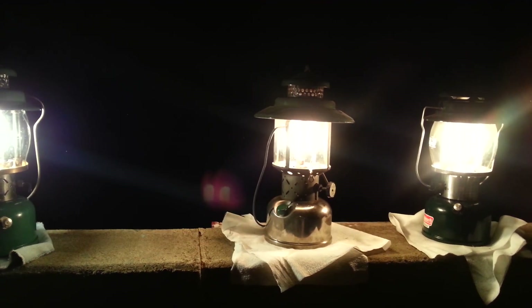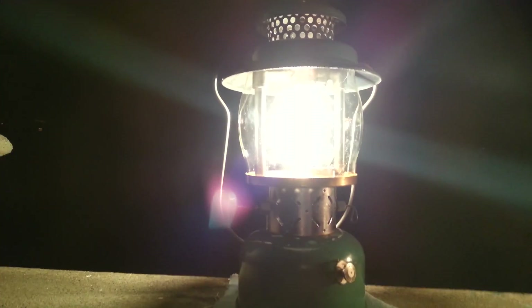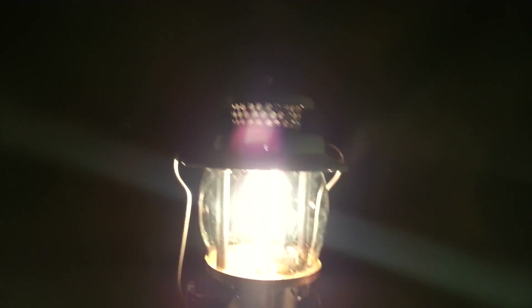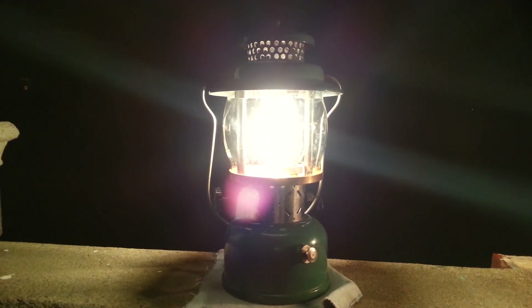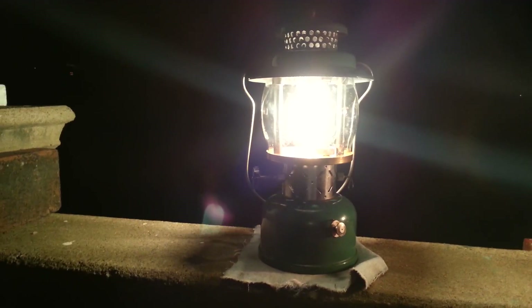Look out for the upcoming video on this lantern here — this 237 seafoam. Beautiful vent on there. Super bright. It's awesome. Alright guys, have a good day.